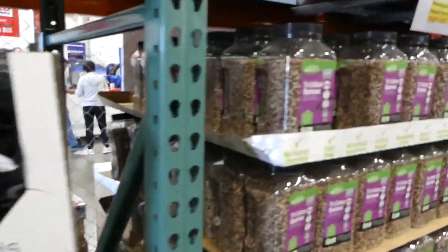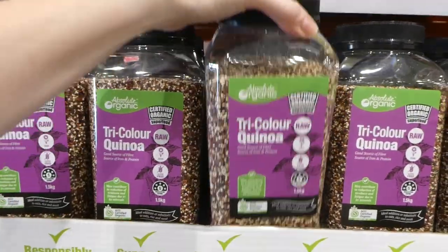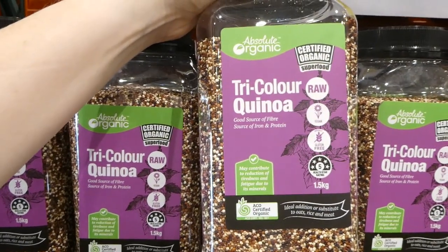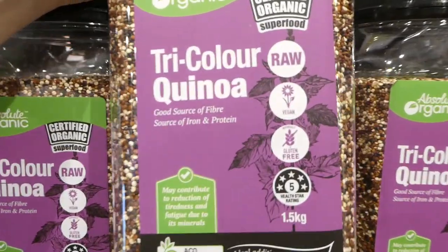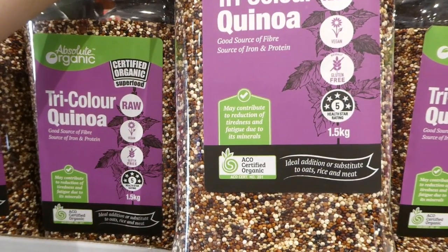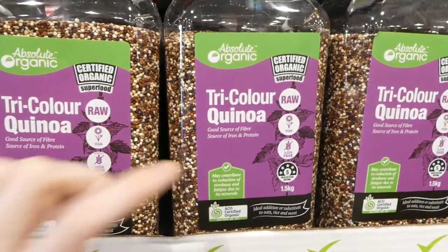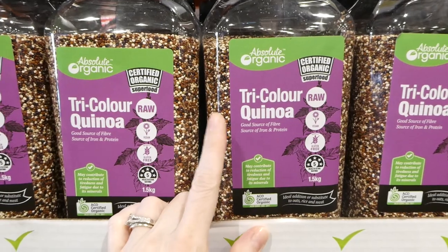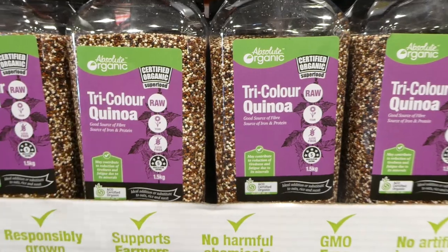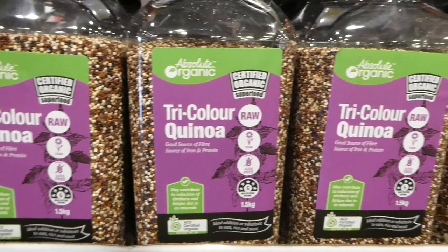They've put all of the organic foods up at the front of our store here in Queensland. These are the Absolute Organic tri-coloured quinoa — raw, vegan, and gluten-free. It may contribute to reduction of tiredness and fatigue due to its minerals. I love quinoa. If you find it bugs your tummy, try soaking it overnight before cooking and drain and rinse it really well. This 1.5 kilo pack is $3 off down to $10.